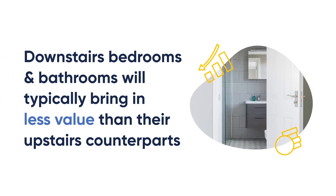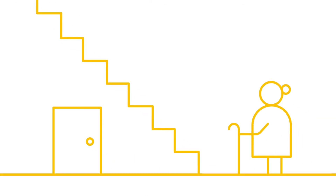It's worth noting that typically ground floor bedrooms and bathrooms will also bring in less value than their upstairs counterparts. However, don't let this put you off — a ground floor bedroom is a highly adaptable space and perfect for any family member who might struggle with stairs.